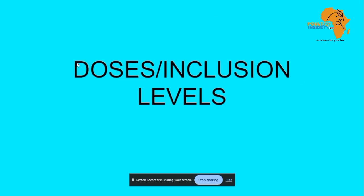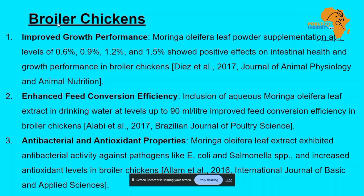Now let's discuss the dosages you can offer to your birds. I'll cover three types: broilers, layers, and other birds such as local birds. For broilers, it was shown that Moringa can improve growth performance, enhance feed conversion efficiency, and it has antibacterial and antioxidant properties. Research showed that inclusion of 0.6%, 0.9%, 1.2%, and 1.5% in the broiler diet had a positive effect on intestinal health and growth performance of broilers. This was carried out in 2017.